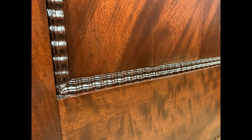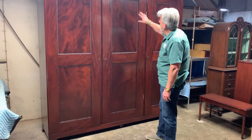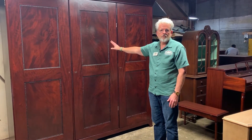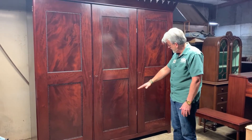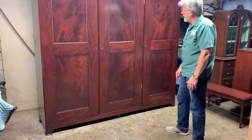You can see the crotch mahogany, and this is handmade. So we recast it and reattached some of the trim, and then we really just brought the wood back to its original crotch mahogany, traditional mahogany color, which is just so beautiful. You can see the cathedrals and the beautiful pattern of the veneer.